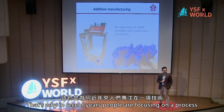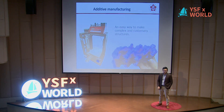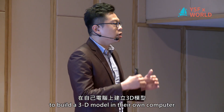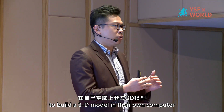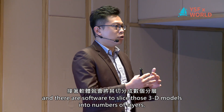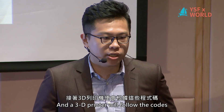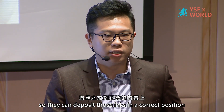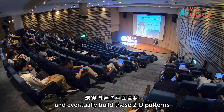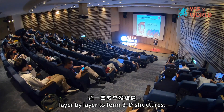That's why in recent years, people are focused on a new technique called additive manufacturing, also known as 3D printing. Basically, what a consumer needs to do is build a 3D model in their computer. Software slices those 3D models into a number of layers, programming them into codes. A 3D printer then follows the codes to deposit ink in the correct position to form 2D patterns, and eventually builds those patterns layer by layer to form 3D structures.